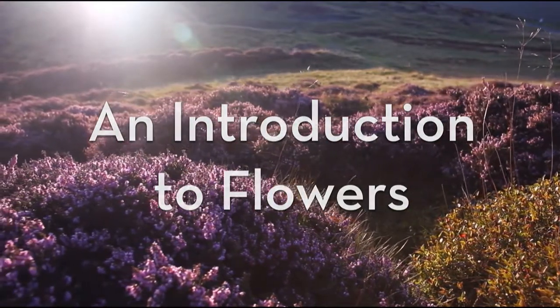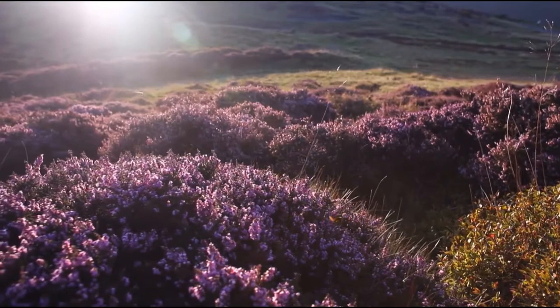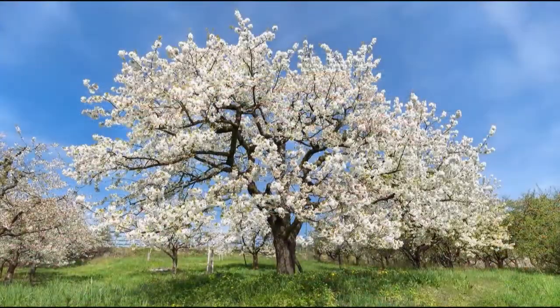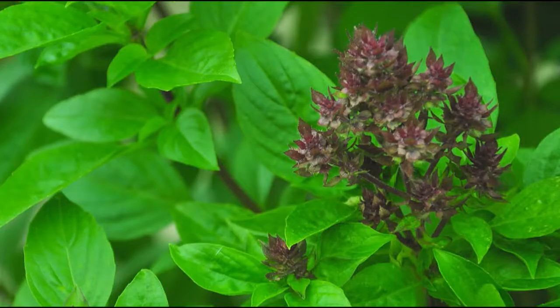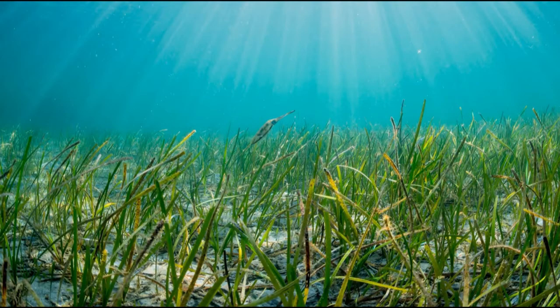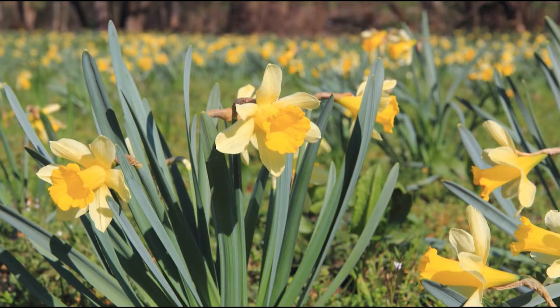Flowering plants, or angiosperms, make up a huge part of life on Earth. They have many forms. Flowering trees, herbs, shrubs, grasses, aquatic plants, and bulbs are all angiosperms.